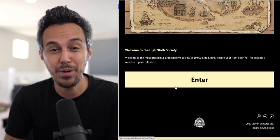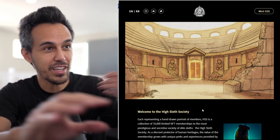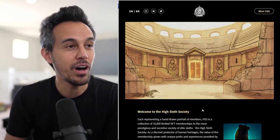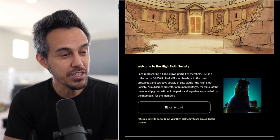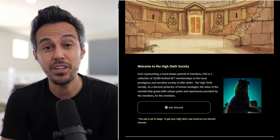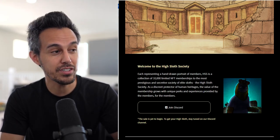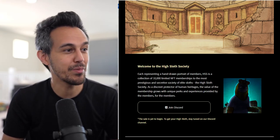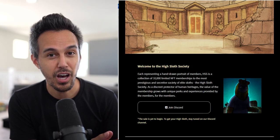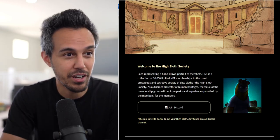Each representing a hand-drawn portrait of members, High Sloth Society — HSS — is a collection of 10,000 limited NFT memberships. Being a part of this is being a part of the community, and there's a ton of utility. It's membership, you have governance and voting rights, there'll be future drops working with great partnerships, and then possibly some airdrops of tokens.